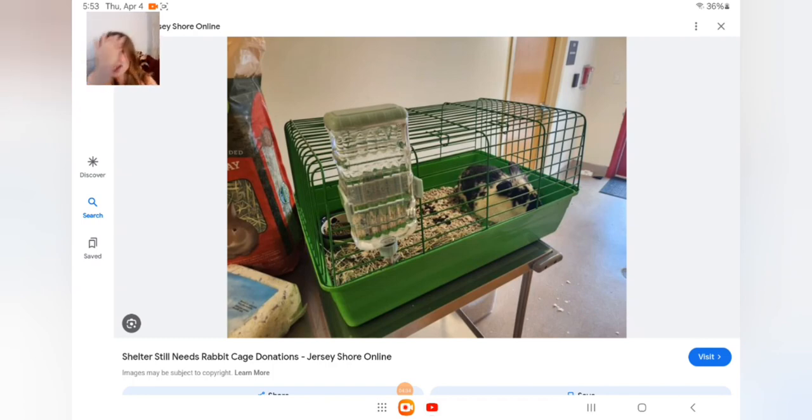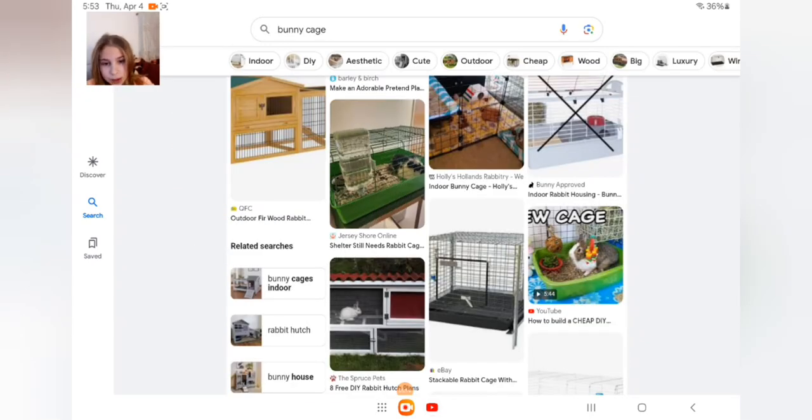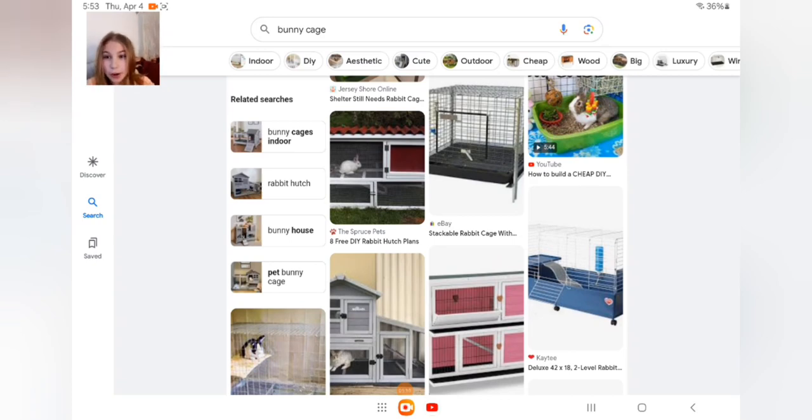I would definitely recommend a bigger space. If you had a bunny this big that would be fine, but definitely go something a little bigger. If you have a bigger one, your bunny's gonna poop and you're gonna clean it like every three to five days. The smaller the space you have, the more poop builds up because you only have a smaller area.